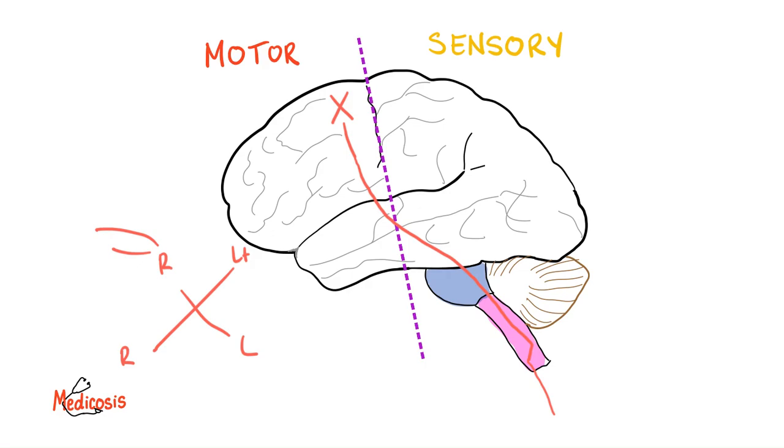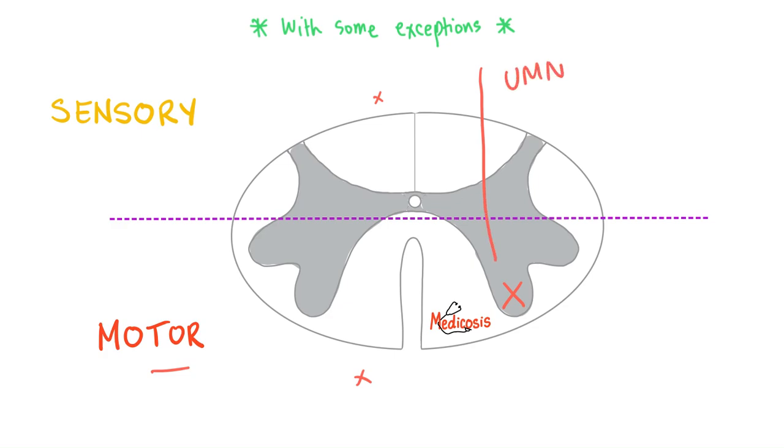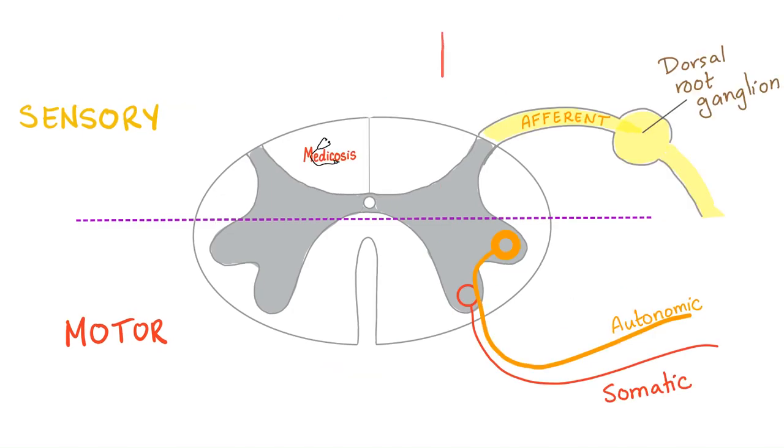These fibers descend in the spinal cord inside the corticospinal tract — because we started in the cortex and we're going to the spinal cord — until we reach the anterior horn cell. Then a lower motor neuron begins; anything before this was the upper motor neuron. The lower motor neuron will reach your beautiful biceps to make it contract. Upper motor neuron ends at the anterior horn cell, and then the lower motor neuron takes over from there. This is called a somatic fiber.